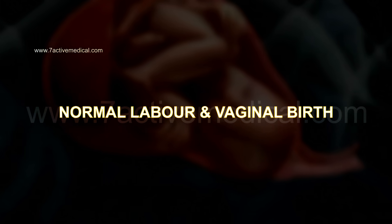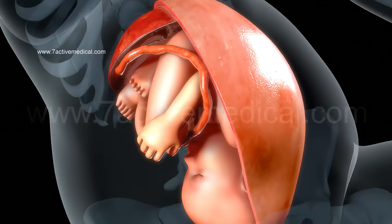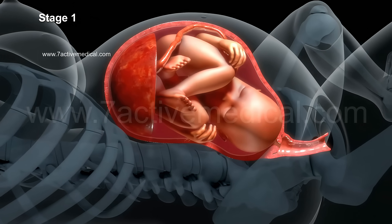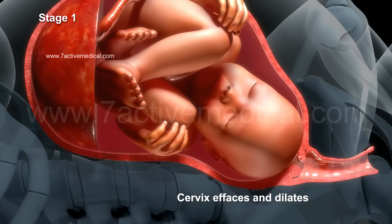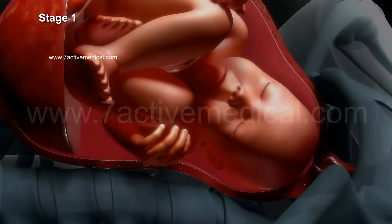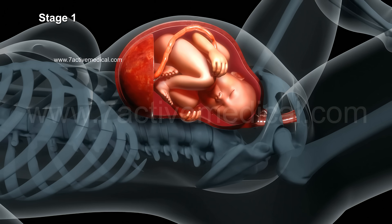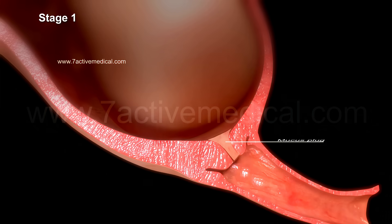Normal labor and vaginal birth. The stages of normal labor are as follows. Stage one lasts for 12 to 19 hours. During this stage, the baby descends lower into the pelvis with the cervix effacing and dilating. Contractions become stronger and more regular, occurring every 5 to 20 minutes, resulting in persistent lower back pain and cramping.